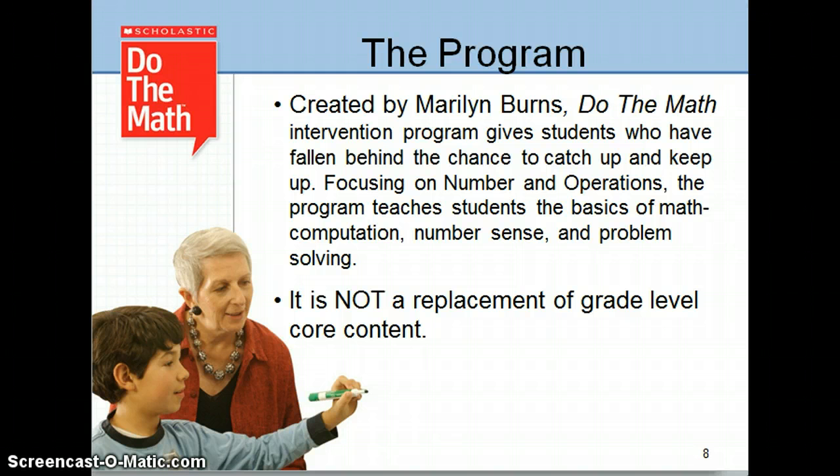Just a quick review if you missed Part 1. Do the Math is an intervention program using explicit instruction 20 to 30 minutes per day, 3 to 4 times a week in a small group setting. Creator Marilyn Burns has over 40 years of educational experience and has the insight and experience of knowing how to help students where they struggle. The emphasis is on making meaning. Students learn to see relationships and make connections, and math is no longer an unconnected series of isolated events and skills. This program builds on students' prior knowledge and explores students' understandings and misunderstandings.